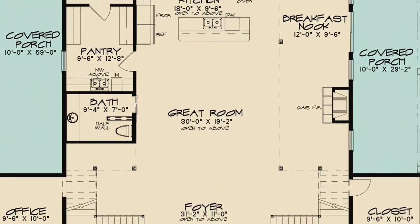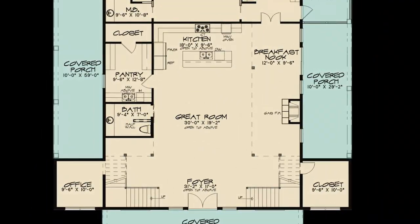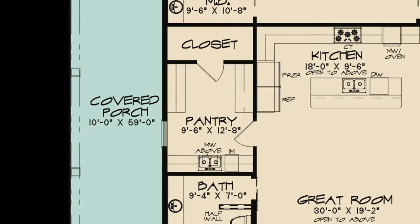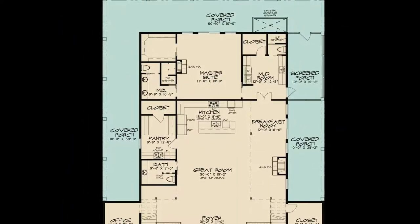kitchen, and breakfast nook combine into one massive space, perfect for family gatherings. Key features include a large mudroom with a closet and tile shower, a huge butler's pantry, and the wraparound covered porch is great for entertaining or just enjoying a cool fall breeze.